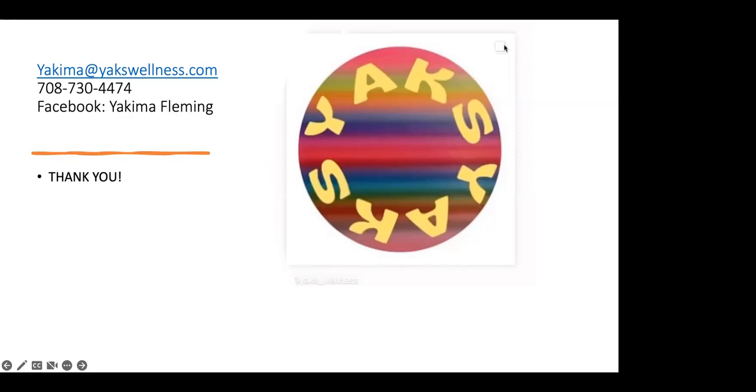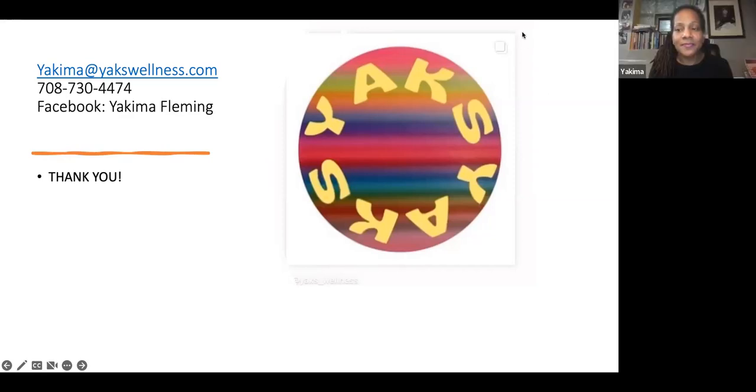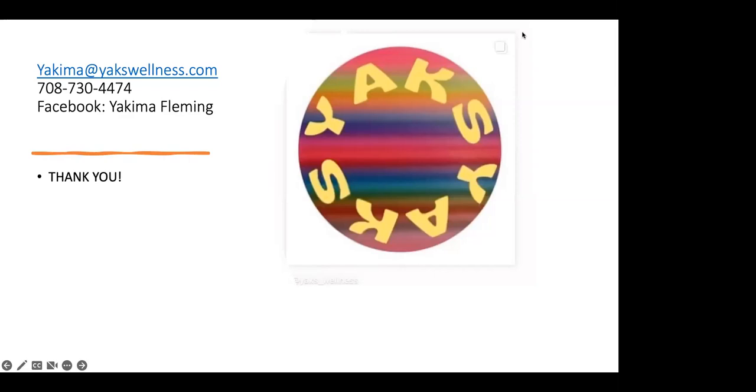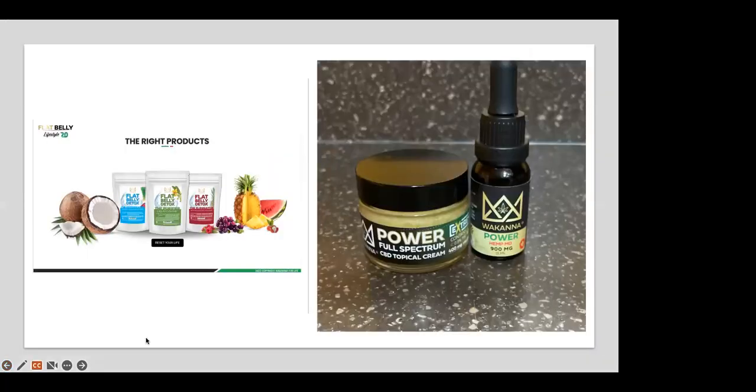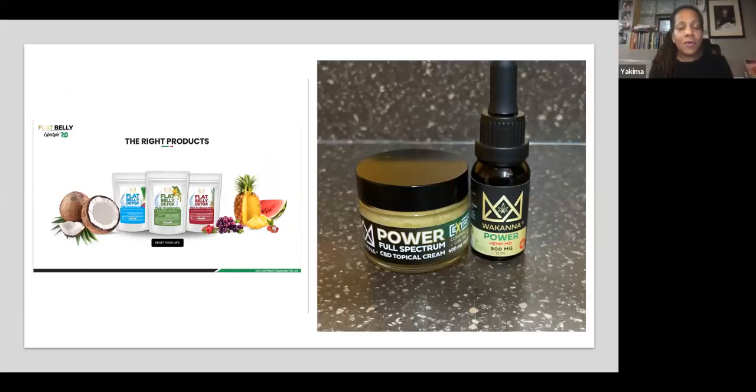That was excellent. If you could kind of go over that product line on the left — the Flat Belly Lifestyle and the cleanse — that would be great. I found all three of these products to be great to help remove the waste from our colon and actually help with those fibroids, as well as using the pain cream, which really helps with the pain.